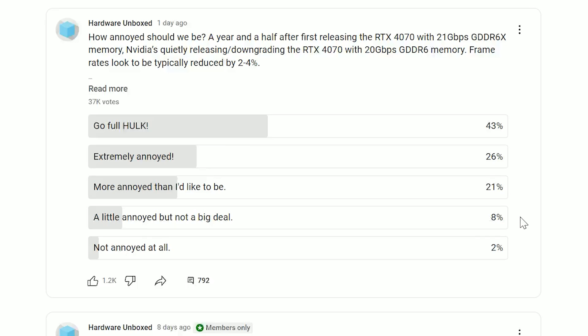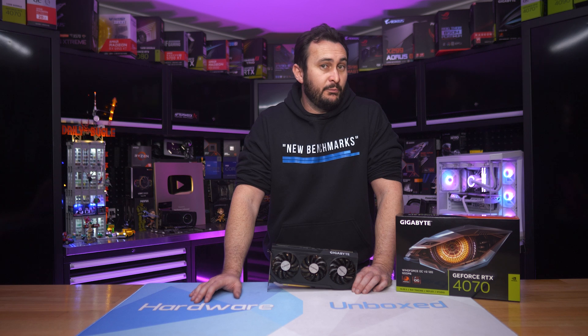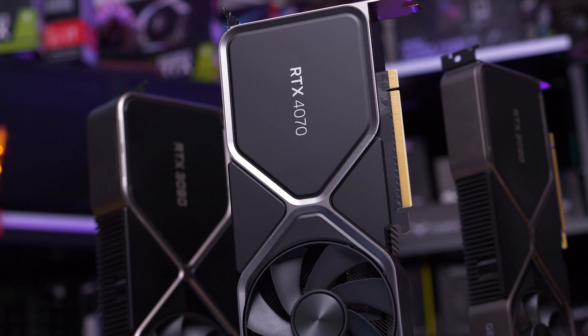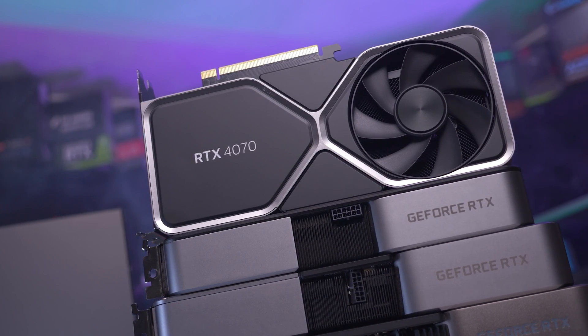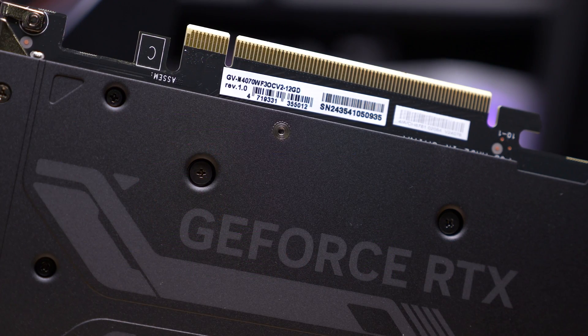70% extremely annoyed — that is a majority. Then there was just 8% that said they were a little bit annoyed but it's not too much of a big deal, and a mere 2% claimed they're not annoyed at all. I also made it clear in that poll that performance is only regressed by 2-4%, so it's not a big deal in terms of the performance loss. The fact that both models have the same name makes it unclear as to which one's which — mostly because the majority of people don't even know what memory this card is meant to come with, whether it be GDDR6 or GDDR6X, or that there are even two variants to begin with. And to cap it all off, the GDDR6 version costs the same amount as the GDDR6X version.